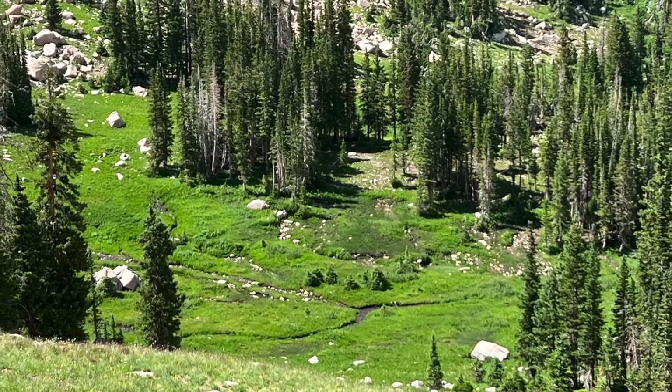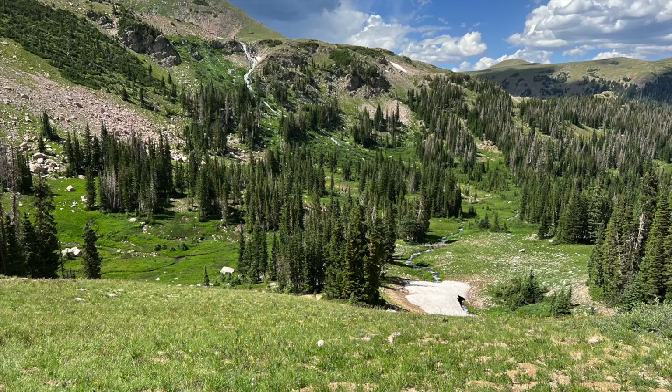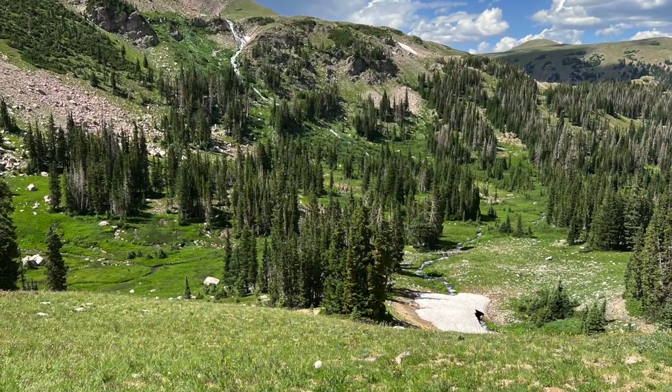These are a couple of views as we're hiking the last two or three hundred yards up that final grade up to the lake that we'll be camped at.